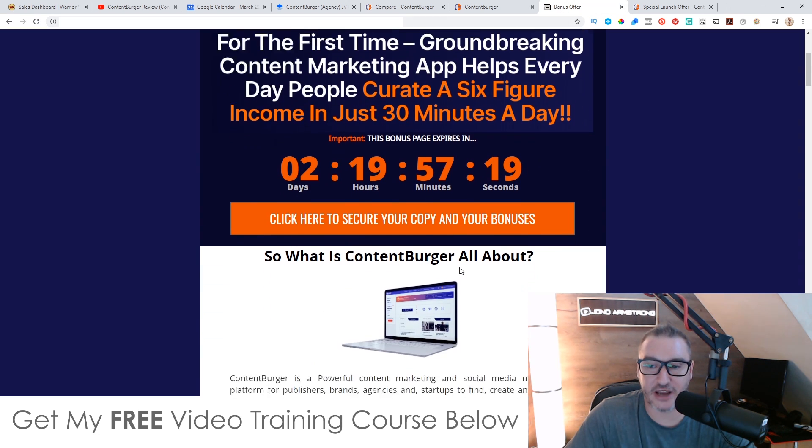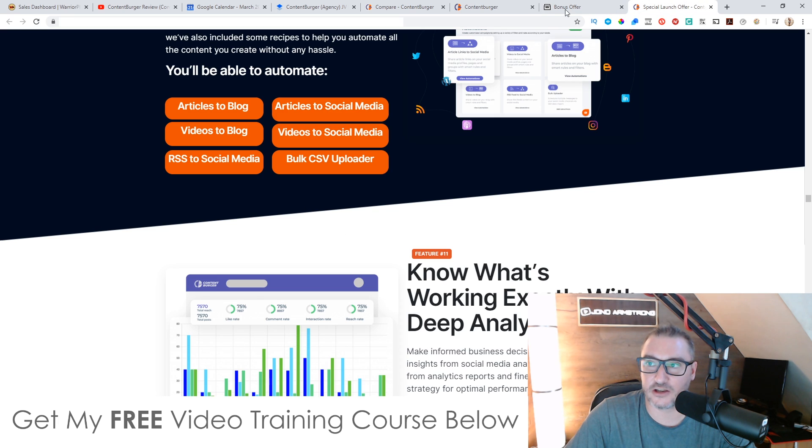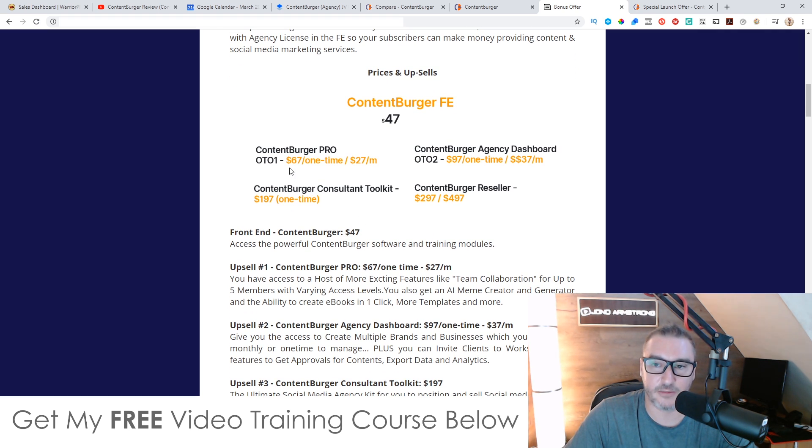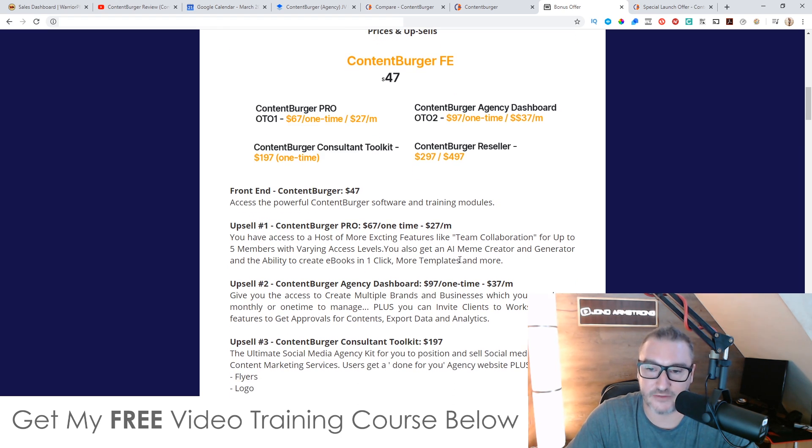So I'm going to talk about prices and upsells. Everything inside the front end is going to cost you $47. The first upsell is the Pro version at $67 one time or $27 a month — it really makes sense to just pick it up one time. The Pro version gives you access to more exciting features like team collaboration for up to five members with varying access levels, an AI meme creator and generator, the ability to create eBooks in one click, more templates, and more. The eBook creation is especially cool because you can use it for lead generation or to sell.